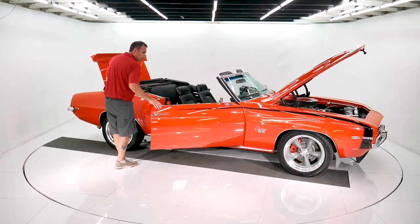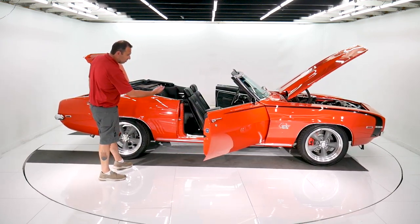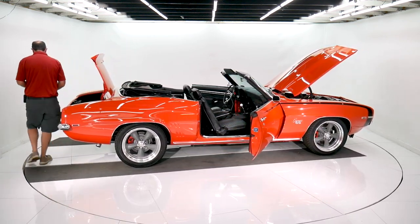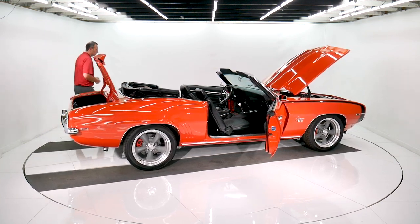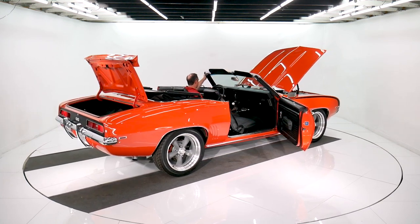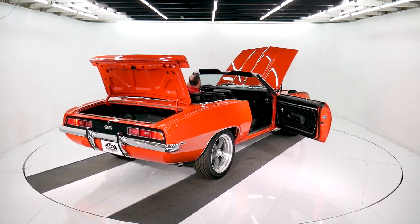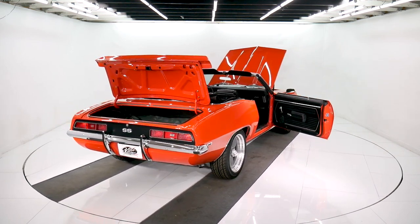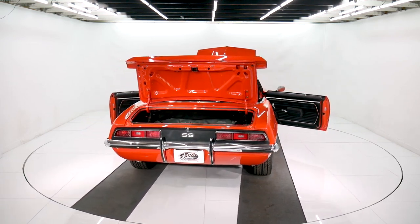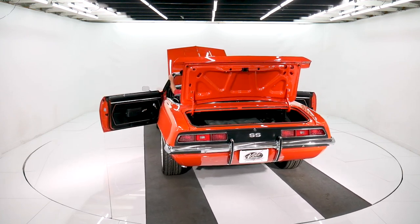The convertible top is new, the window seals and weather strips have all been replaced. It's got embroidered floor mats and a nice new dash pad. Let's start it up. Who wouldn't want to be cruising in a big black Camaro convertible, banging the gears in a four-speed? New heater controls, and the kick panels are new — I can see the vent handles are new in the kick panels as well.